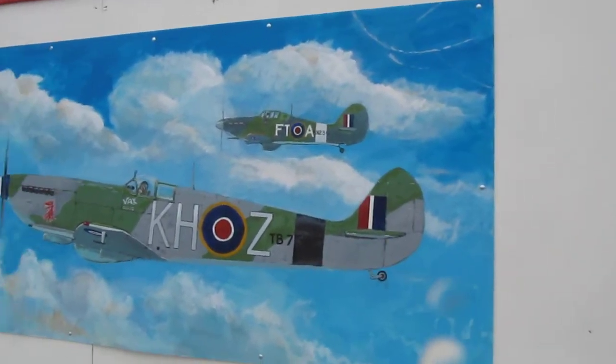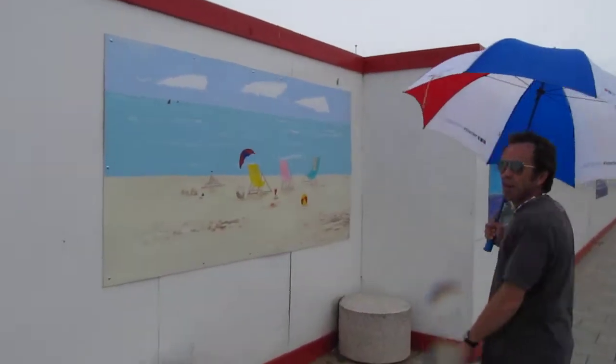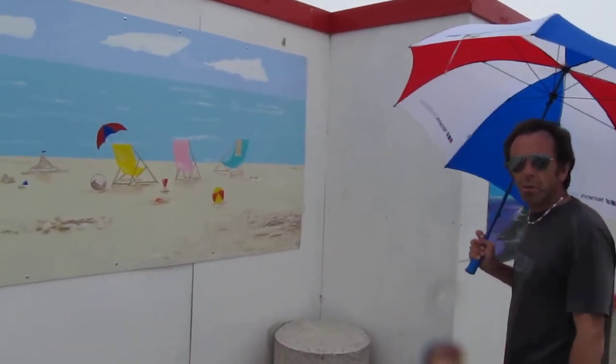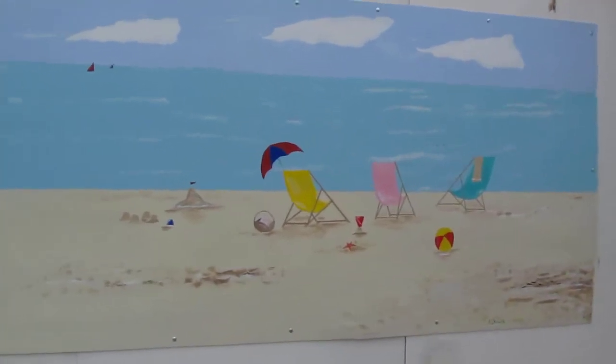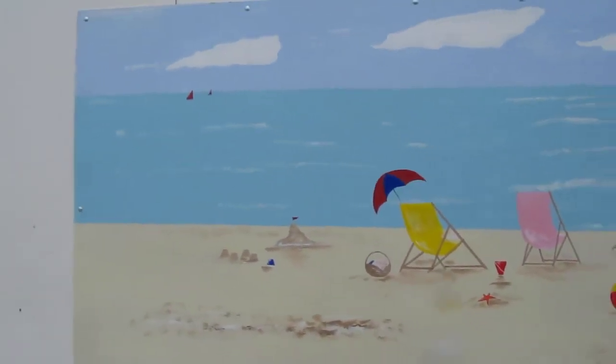Next one on the wall — a calm, relaxing picture by Norman Chidwick of Acol. Three deck chairs. I think it's called Gone For A Dip. Excellent.